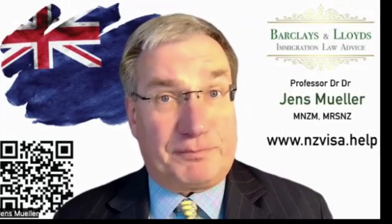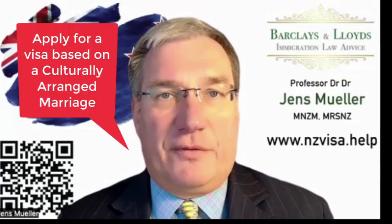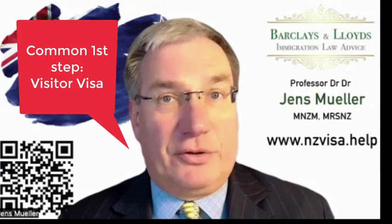There usually is a string of visas required to make sure that ultimately your partner gets residence like you. The first part is that if you are not yet married and you're going overseas to get married, you then apply for a visa immediately afterwards so that your partner can join you. In some countries we have culturally arranged marriages that require different documentation, and your partner would then come on a visitor visa.